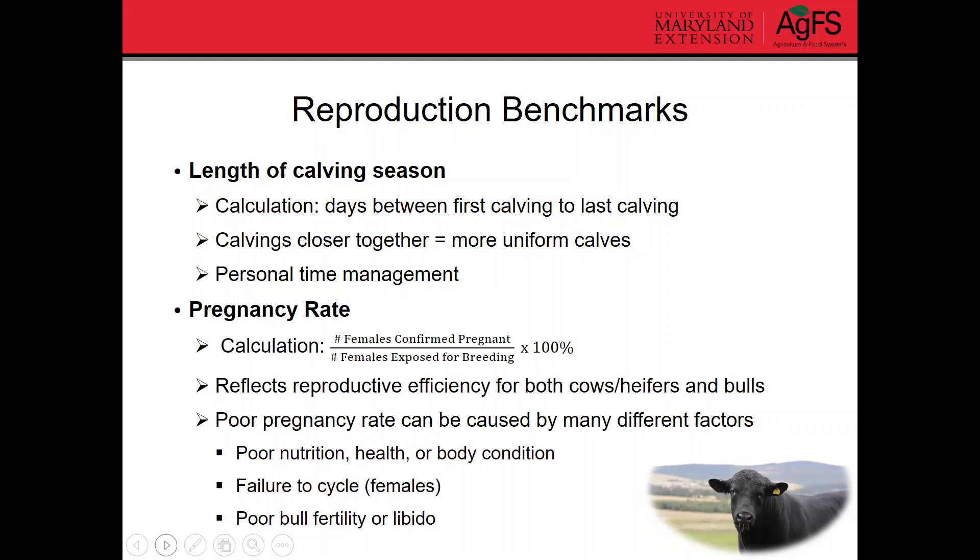Poor pregnancy rate can be related to many different factors. The first things that come to mind are poor nutrition, health, or poor body condition. We've talked about how important body condition is for females in terms of reproductive efficiency — if they're too thin, they're not going to be as fertile and might not cycle as regularly. It could also reflect issues on the bull side, such as fertility problems, poor libido, heat stress, or injury. These things can really be reflected in a pregnancy rate.